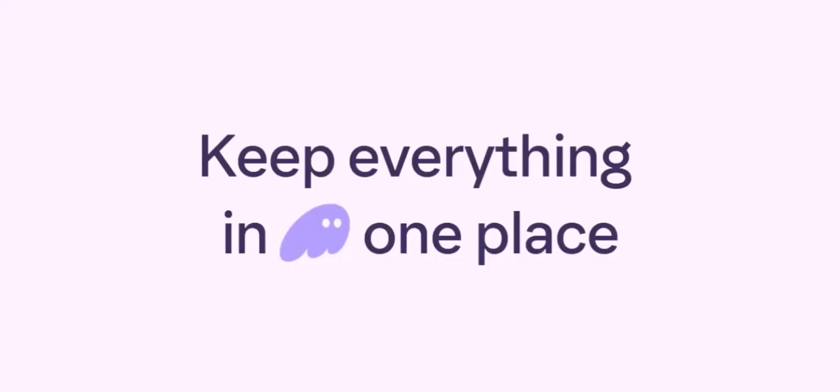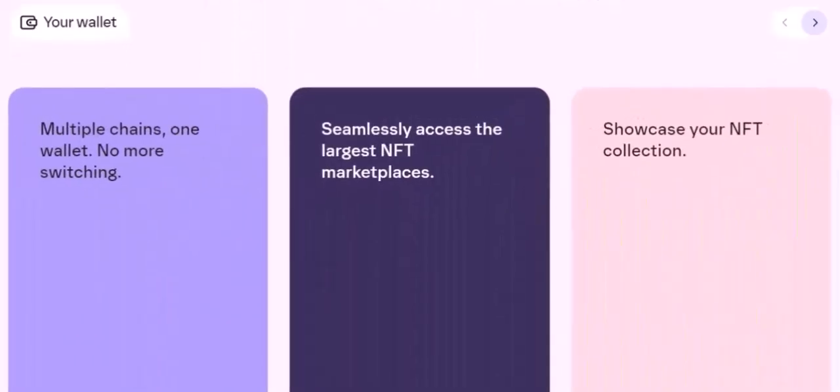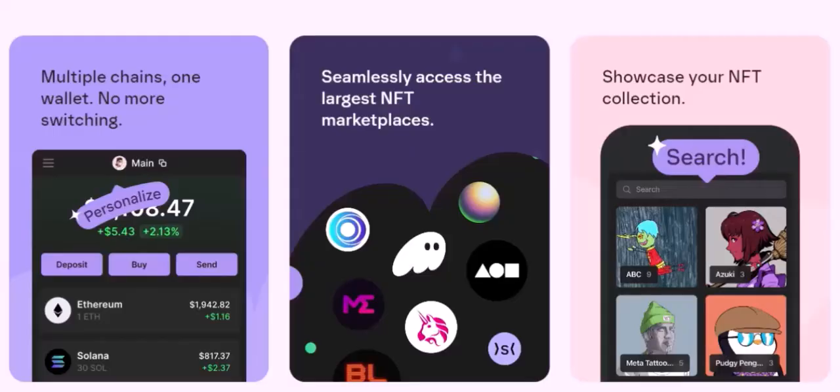To answer the question: no, Fantom currently doesn't have an official mobile app. However, there are alternative methods for managing your Solana tokens on your mobile device. Whether or not a Fantom mobile app materializes in the future remains to be seen. If you're a Fantom user and would like to share your thoughts on the potential for a mobile app, leave a comment below. Let's discuss the pros and cons and see if we can influence the future of this popular wallet. Thanks for watching. If you found this video informative, please give it a thumbs up and subscribe for more cryptocurrency content. Until next time, stay safe and happy trading.